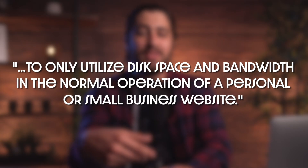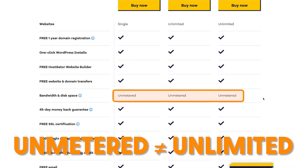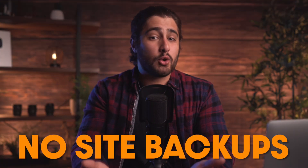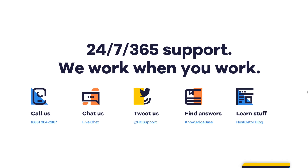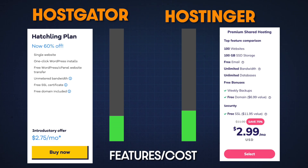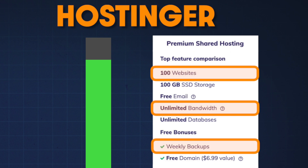When I say 'within reason,' what I mean is in their terms of service they say to only utilize disk space and bandwidth in the normal operation of a personal or small business website. So unmetered storage and bandwidth doesn't mean you have unlimited space and unlimited bandwidth — just keep that in mind. They don't offer site backups for your website, but they do have 24/7 support. Compared to Hostinger's premium plan, you're paying about the same per month but getting a lot of stuff added on for free — just something to consider.